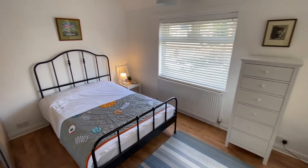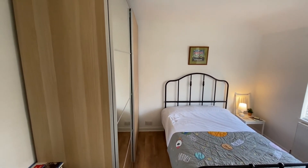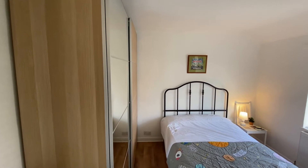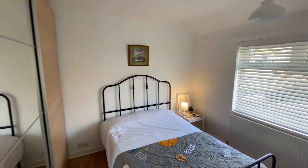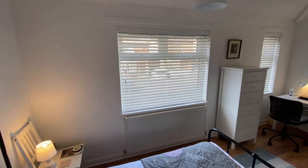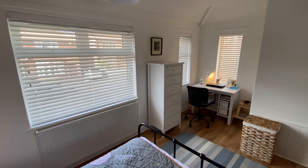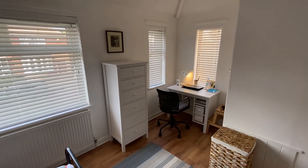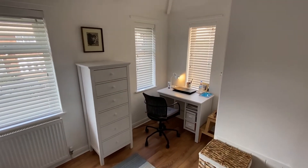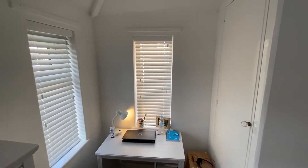Starting off in bedroom number one — lovely and bright, as you can see. It's a really good-sized double room with plenty of space for a double bed as well as freestanding bedroom furniture. There are two nice big windows to the front of the property. We also have plenty of space beyond the bulkhead for further bedroom furniture, currently utilised as a study space, plus a useful storage cupboard.